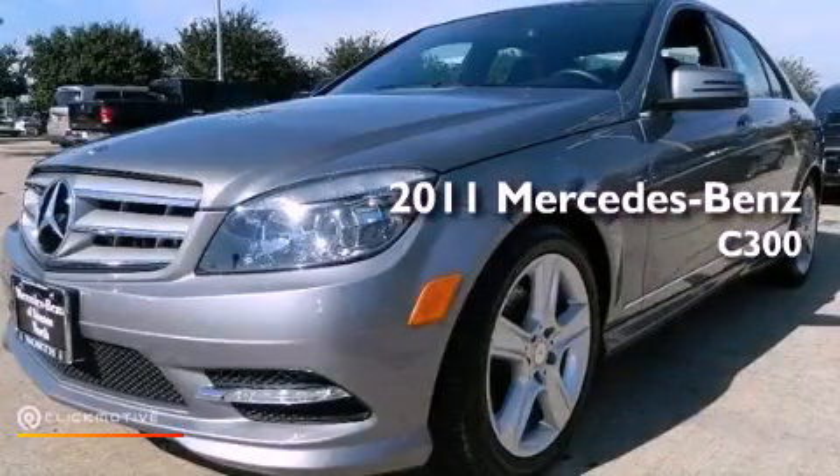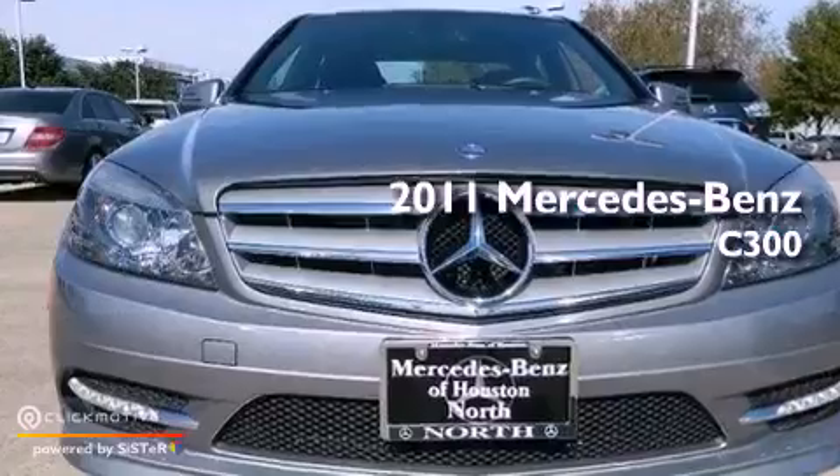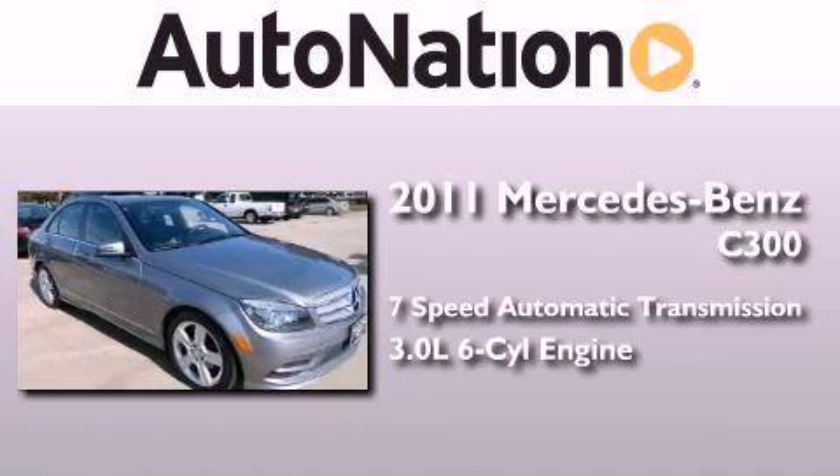This is a certified pre-owned 2011 Mercedes-Benz C300. This four-door sedan has a seven-speed automatic transmission and a 3.0-liter V6.